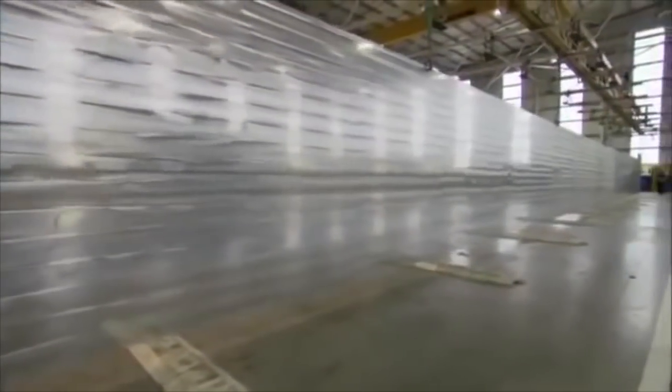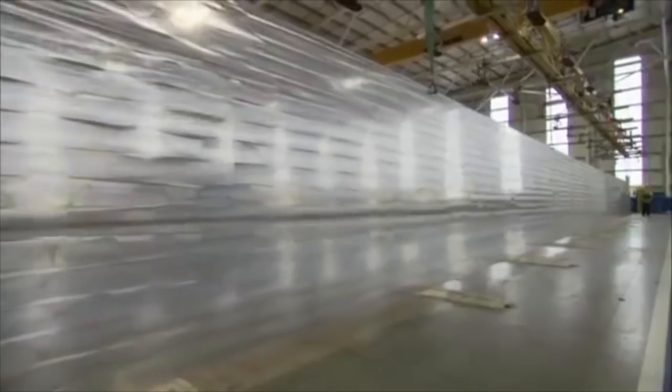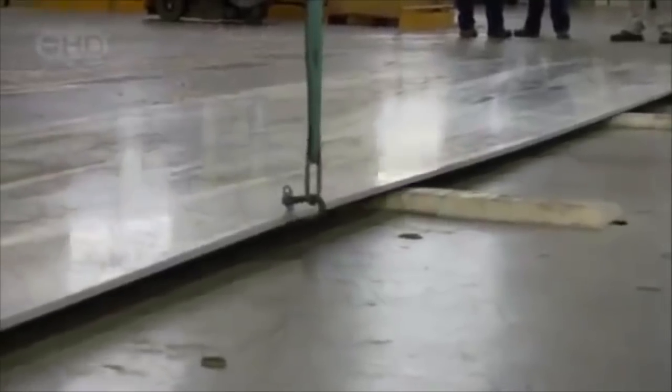This 34-metre-long slab of aluminium weighs in at five tonnes — way too heavy for the wing panel it's destined to become. In its final form, it will weigh close to one tonne. So off it goes to get the aerospace version of a tummy tuck.